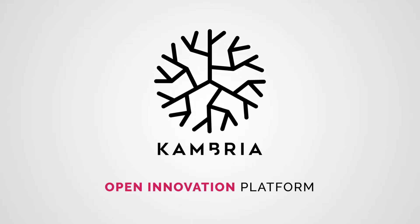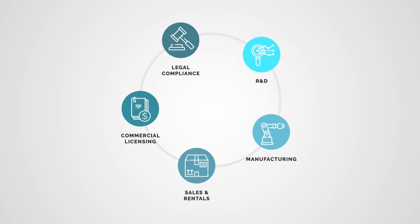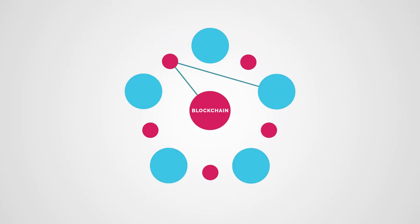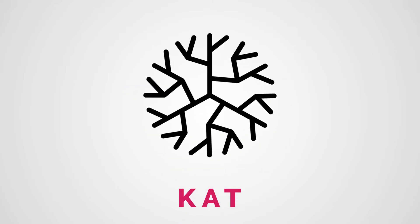Cambria is an open innovation platform designed to accelerate the development and adoption of impactful robots. The entire ecosystem is facilitated by blockchain and a token we call CAT.